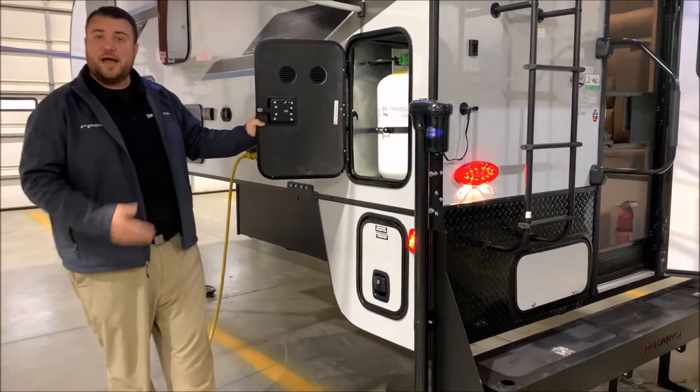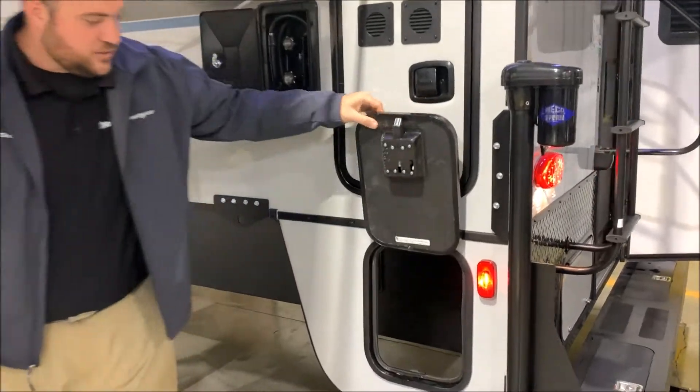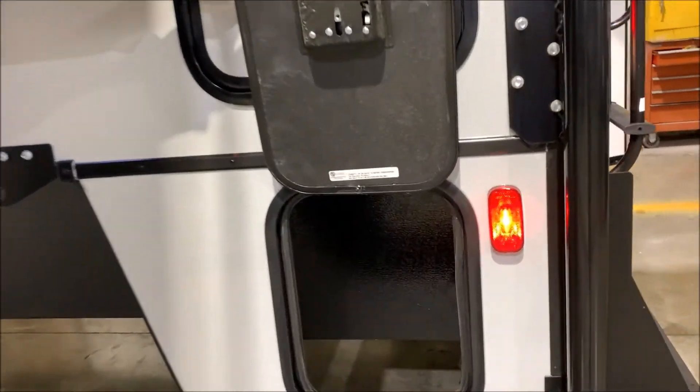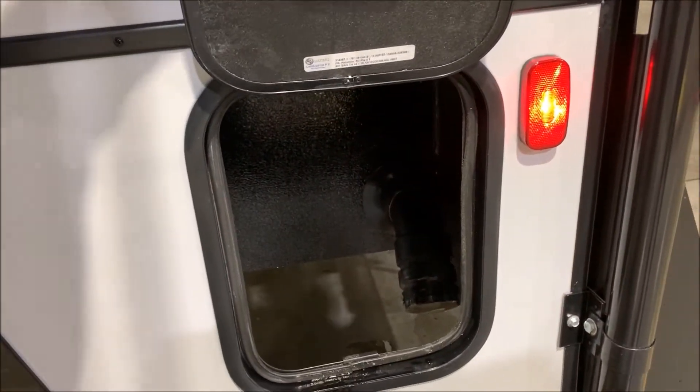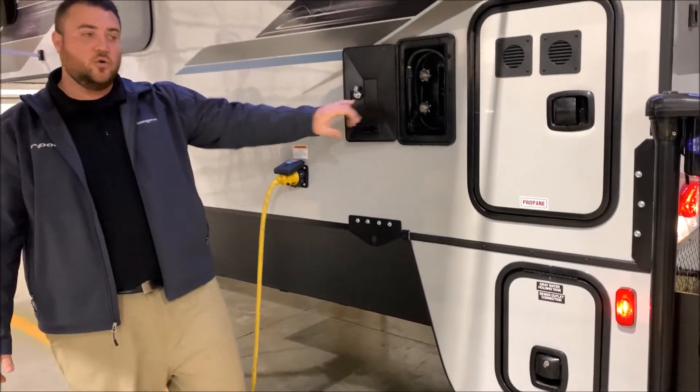It comes with a 30-pound LP tank bottle and that will be filled by the Outpost RV. Right down here is your dump station where the black and the gray water will drain out of. We have an outside shower — a low pressure spray port with hot and cold water.